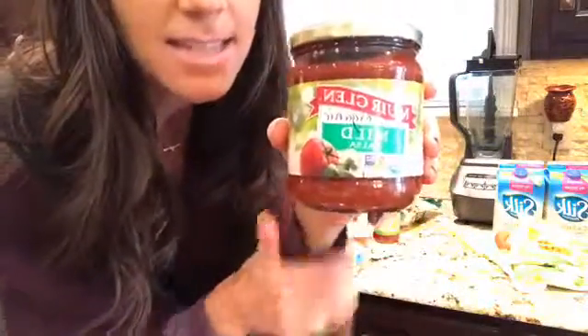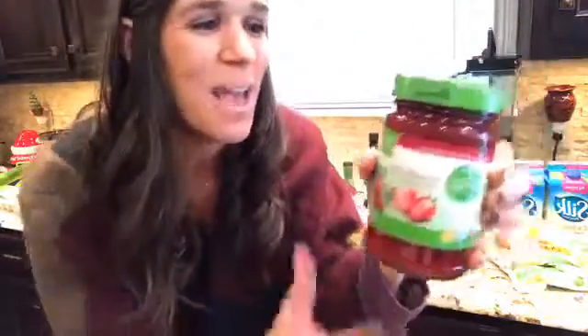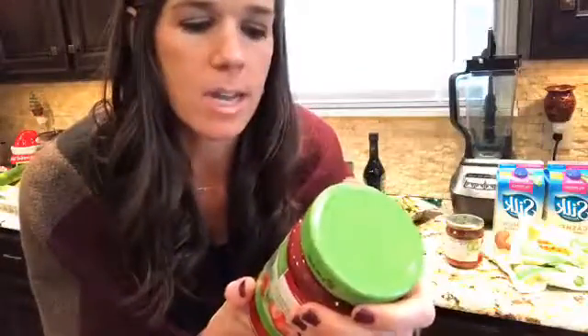I usually get Simple Truth brand salsa - they didn't have it today. I buy organic because it's going to be a very clean salsa. I don't want to sit and make my own homemade salsa - we cook every single meal in our house: breakfast, lunch, dinner, every single day besides the one day we go out to eat. So to eliminate that I just buy my salsa. We also buy jelly sometimes as a special treat - it's eight grams of sugar for one tablespoon, and organic so the ingredients are just strawberries and cane sugar.